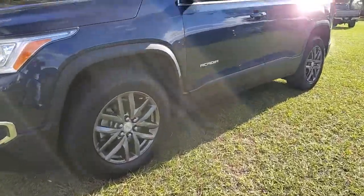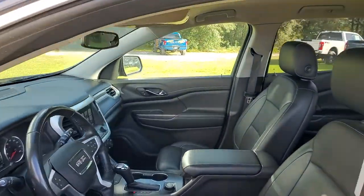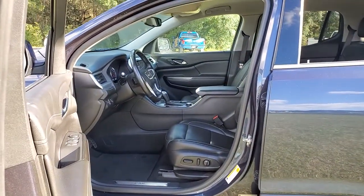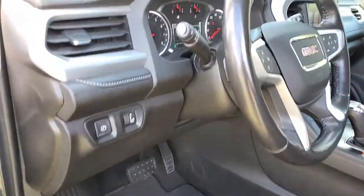The following are some of this vehicle's highlighted options: navigation system, keyless entry, power liftgate, electronic stability control, Bluetooth, trip computer, steering wheel controls, power windows, cruise control, CD player.